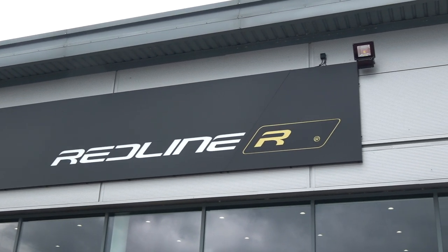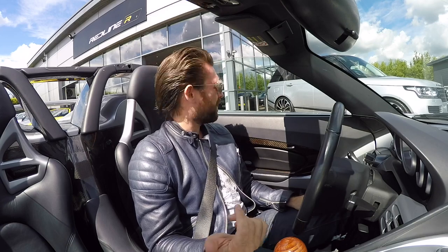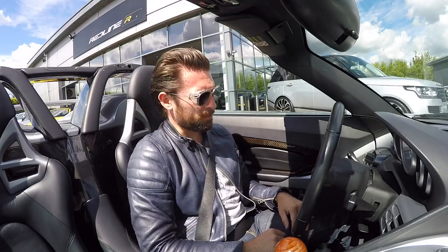These guys are up near Harrogate. It's not every day that someone says, come and drive our Carrera GT. They've got some fabulous stock. So genuinely, just come and check these guys out. Really friendly, super helpful.